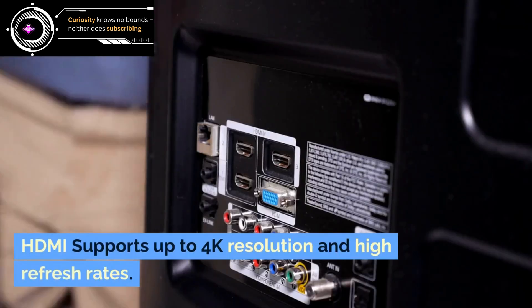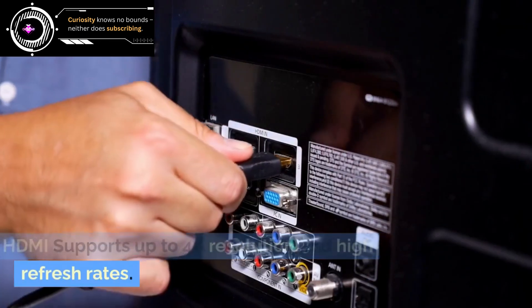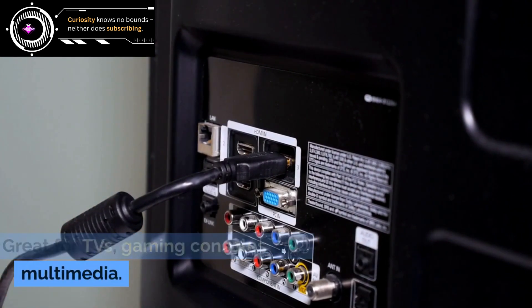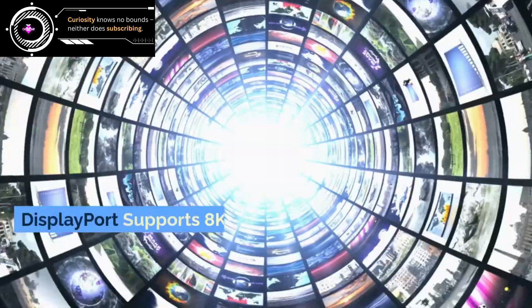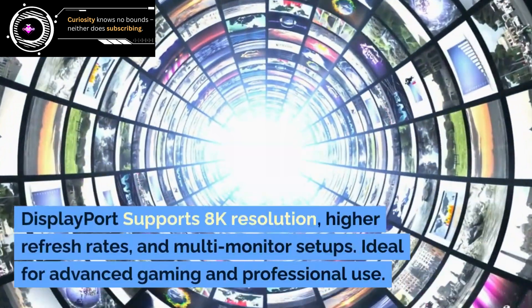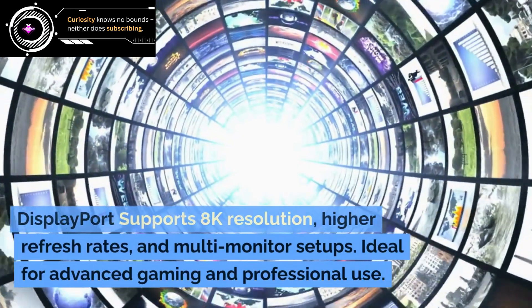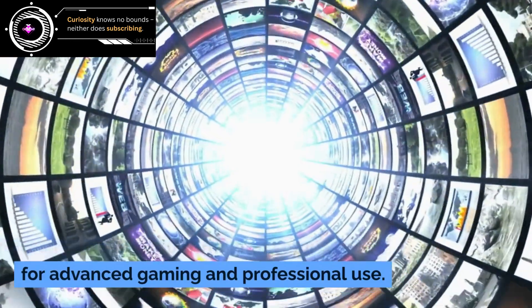HDMI supports up to 4K resolution and high refresh rates — great for TVs, gaming consoles, and multimedia. DisplayPort supports 8K resolution, higher refresh rates, and multi-monitor setups, making it ideal for advanced gaming and professional use.